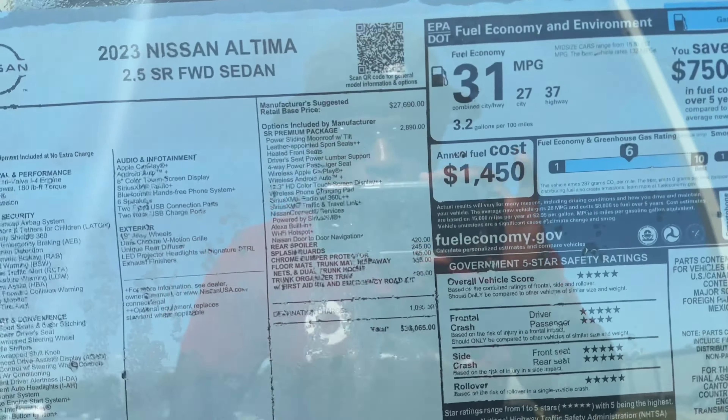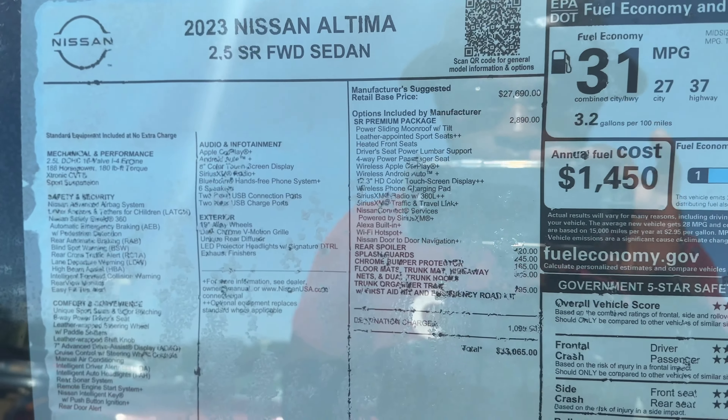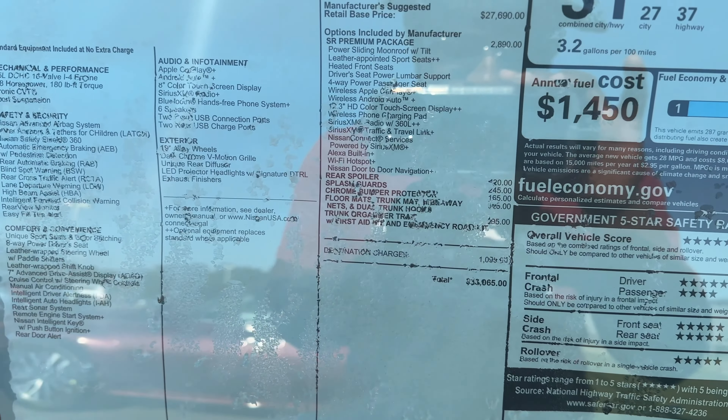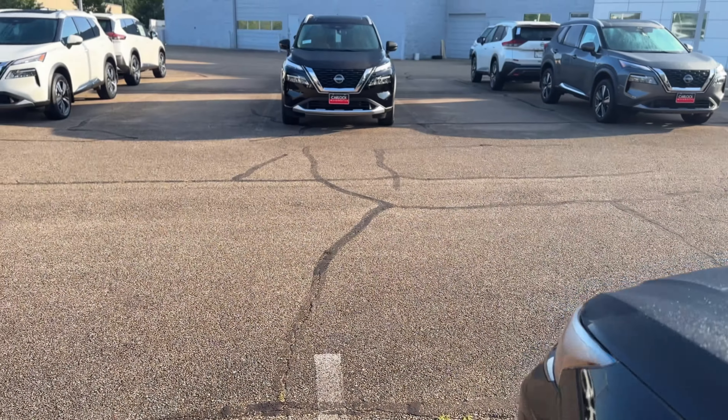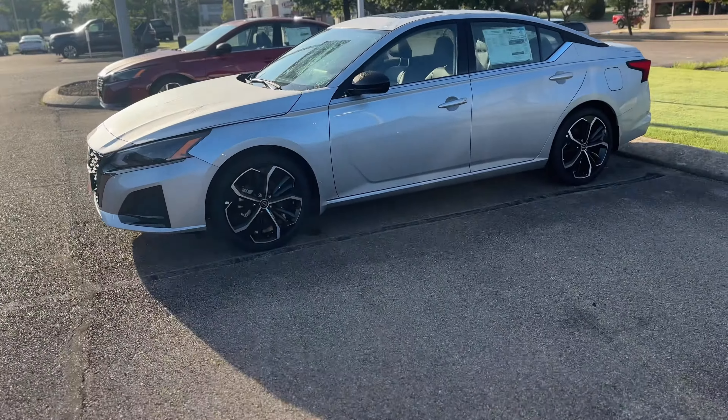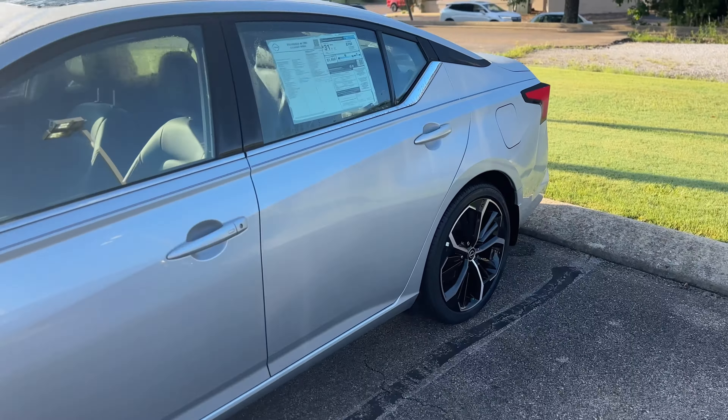This one gets you 31 miles per gallon. Yeah, this one is $33,000. It's pretty nice. Let me get the camera to focus on the interior — I'm filming this in cinematic mode. I was enamored with the little cinematic mode these cameras have.